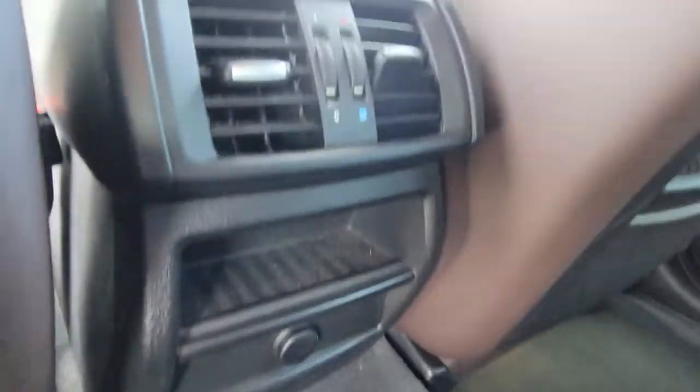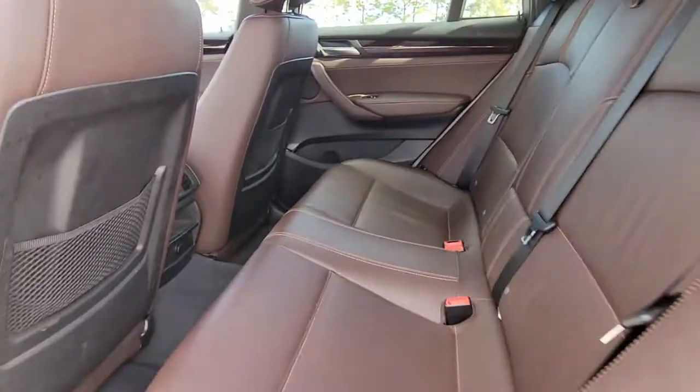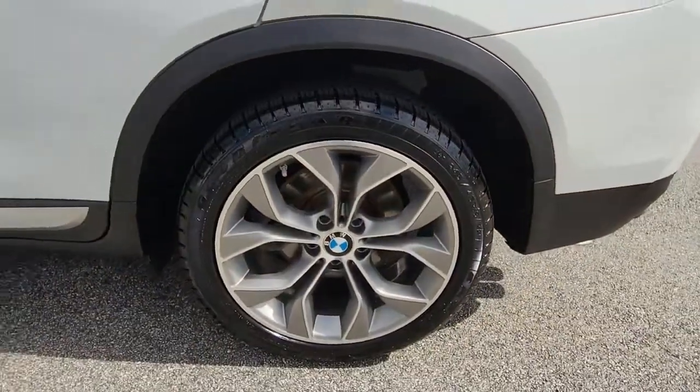Power passenger seat, fog lamps, power liftgate, backup camera, steering wheel audio controls, multi-zone AC.